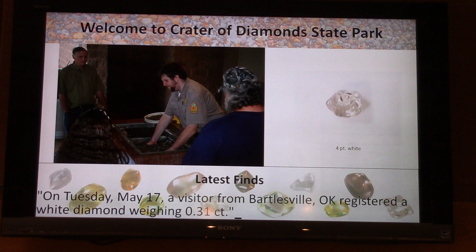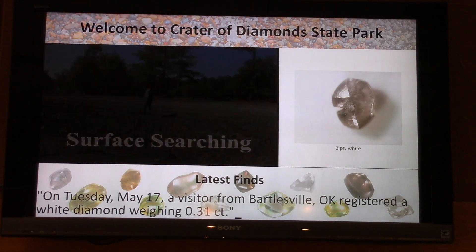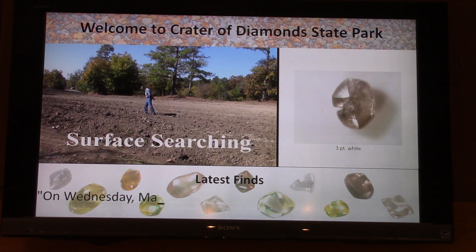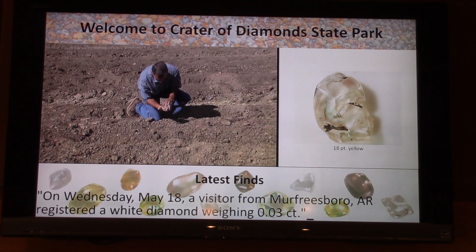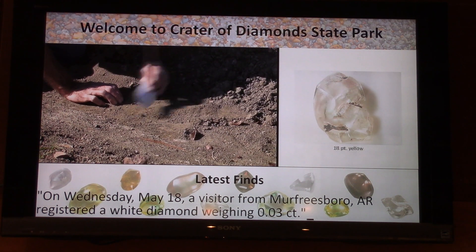On Tuesday, May 17th, a visitor from Bartlesville, Oklahoma found a 31-point white diamond. 31 points is almost a third of a carat, because there are 100 points of weight per carat.